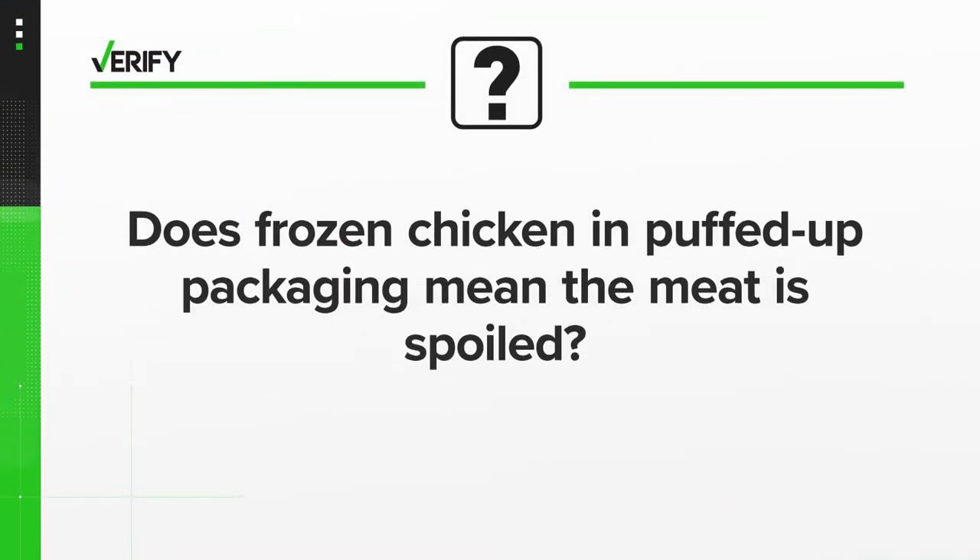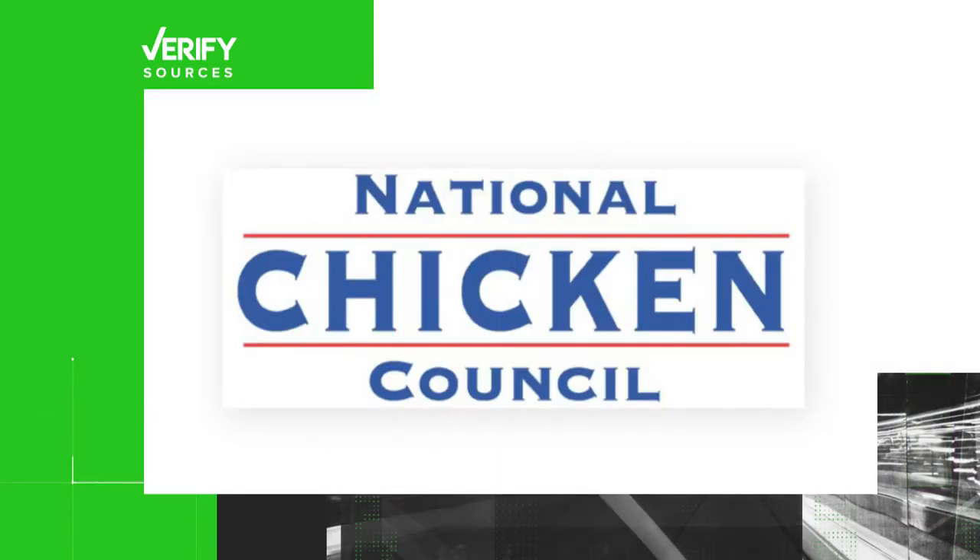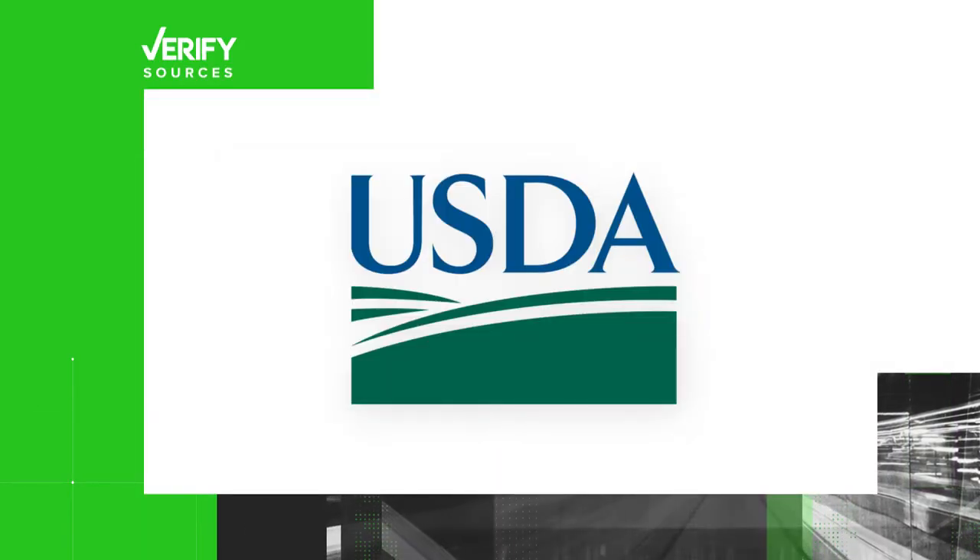Does frozen chicken in puffed up packaging mean the meat is spoiled? Our sources are Purdue Foods, the National Chicken Council, and the United States Department of Agriculture.